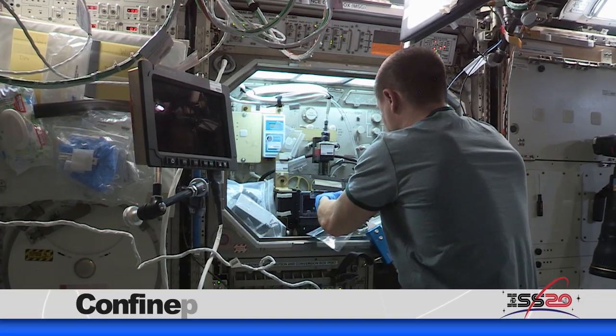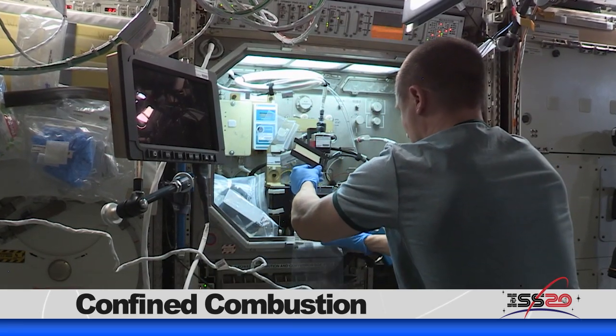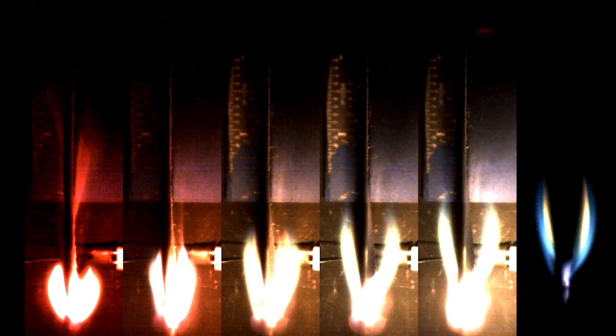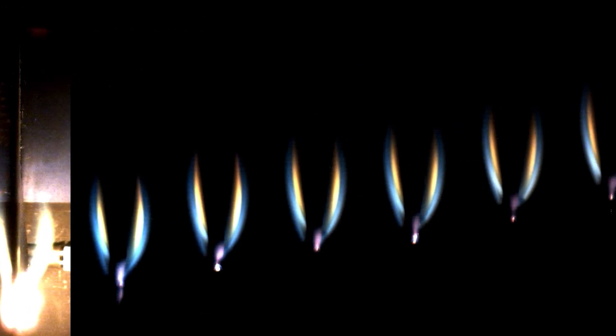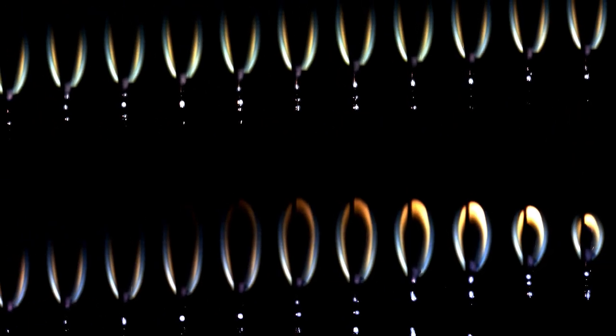NASA Flight Engineer Andrew Morgan and Commander Luca Parmitano of the European Space Agency were on science duty this week. The astronauts took turns safely burning fabric and acrylic samples to help scientists understand how flames spread in space. Understanding how flames spread in microgravity in confined spaces of different shapes enables the development of numerical models that allow designers and planners to anticipate fire behavior and create plans for preventing or extinguishing fires effectively in space.